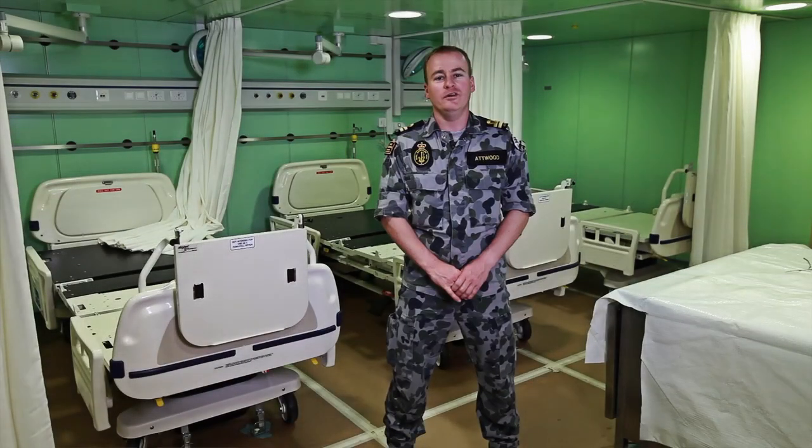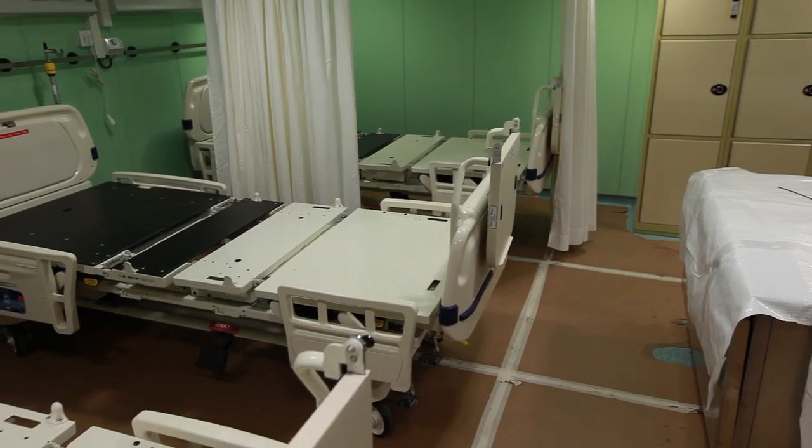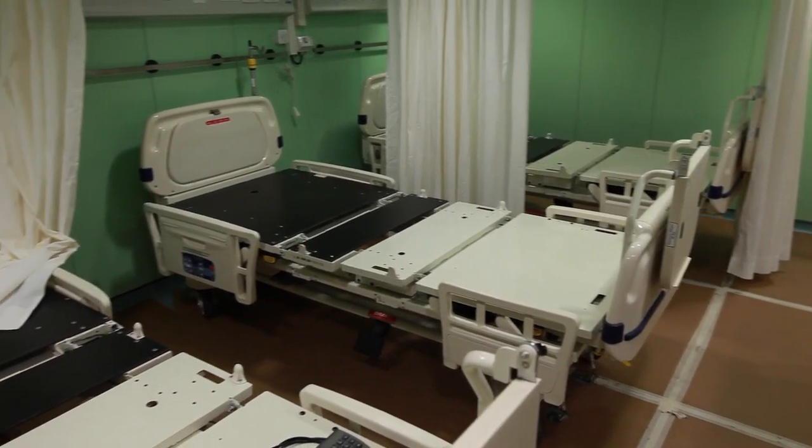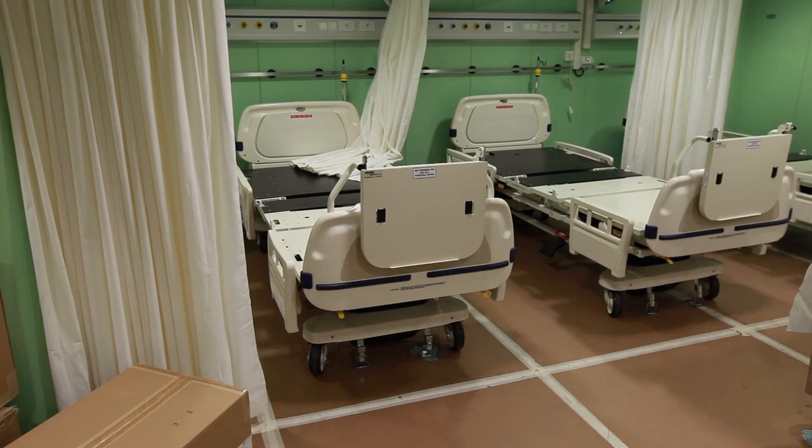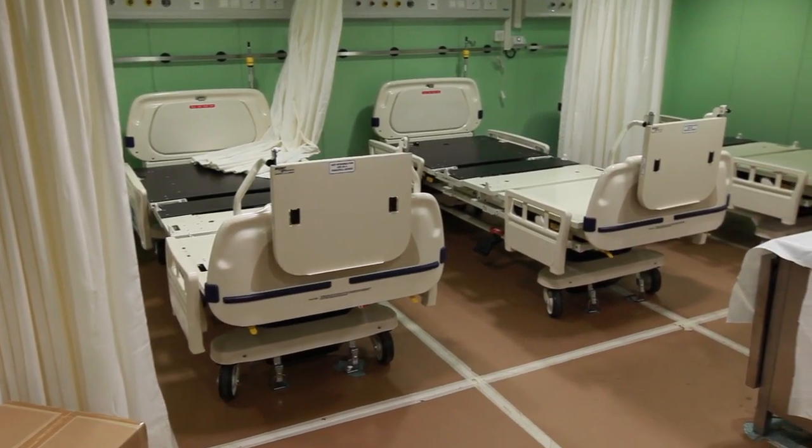We have a hospital on board and this is the intensive care unit for the hospital. As part of the hospital we also have two operating theatres, a medium care ward, low care ward, a pharmacy, X-ray facilities, and a dental surgery.